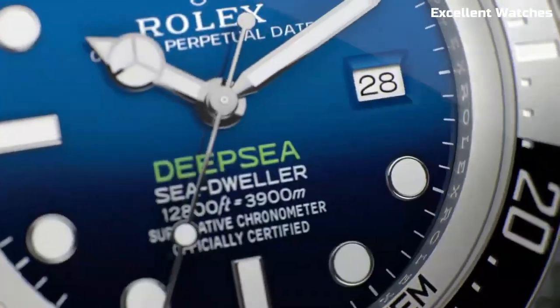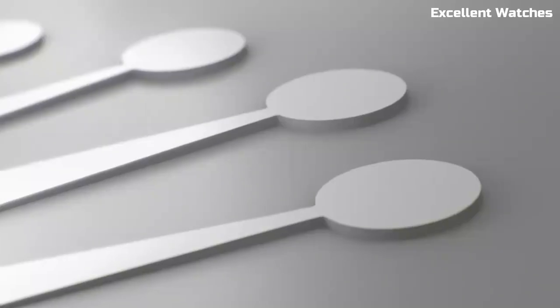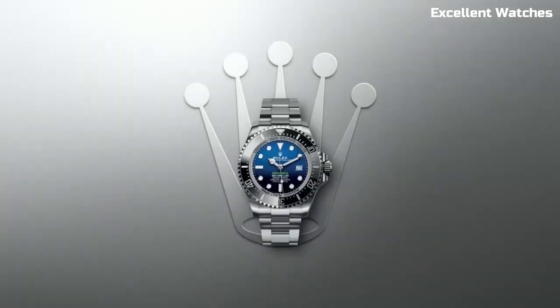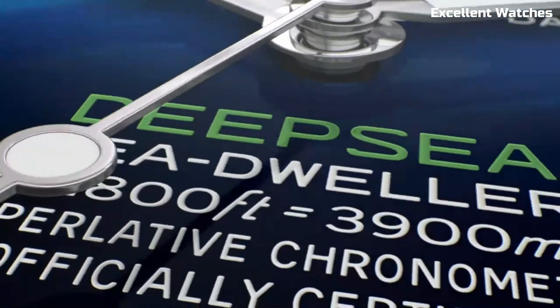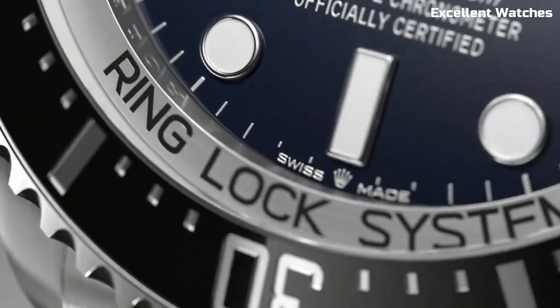The watch features a robust stainless steel case, a ceramic bezel, and luminescent markers for optimal readability in the darkest depths. Powered by Rolex's precise automatic movement, it ensures accurate timekeeping even in the harshest conditions. Whether you're a professional diver or an adventure enthusiast, the Deepsea is the ultimate companion for exploring the mysteries of the deep sea while maintaining Rolex's signature style and craftsmanship.